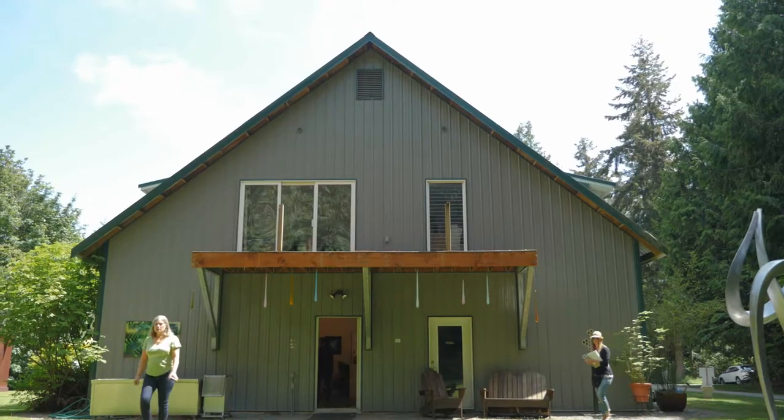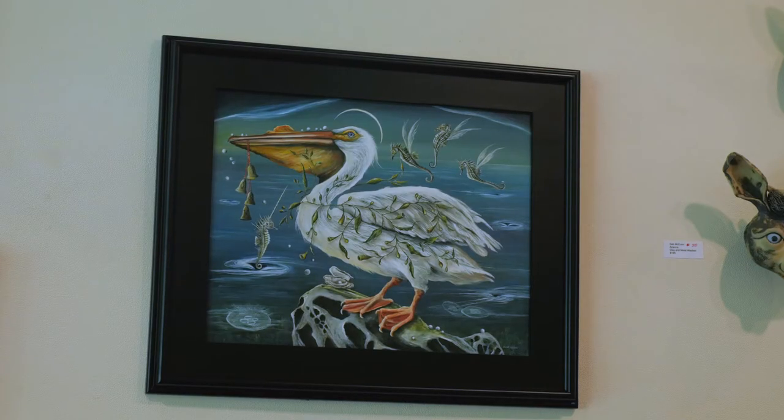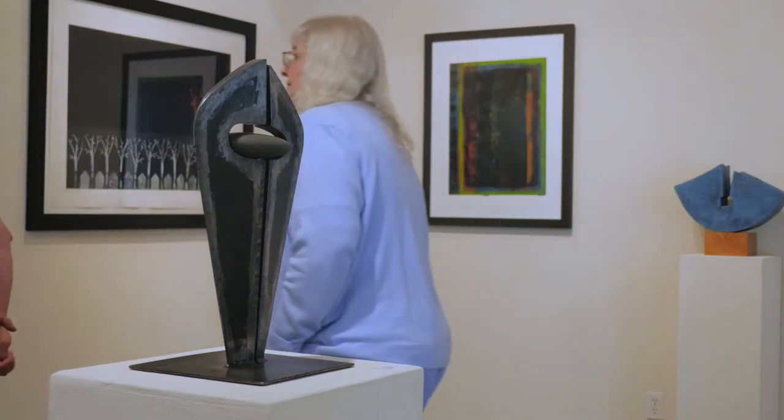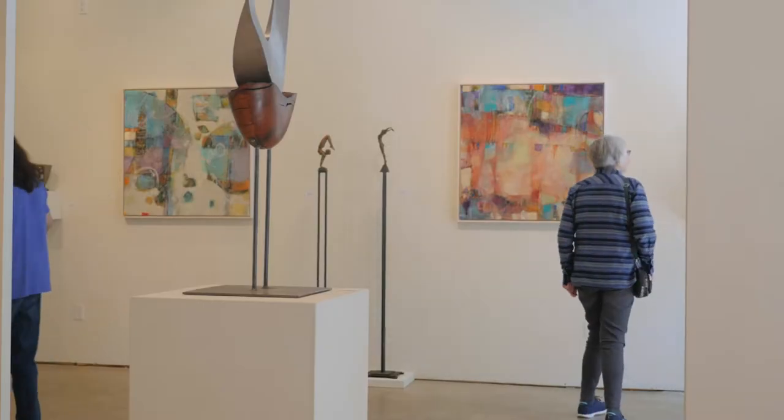Inside the gallery, I change shows every six weeks. I do a large annual art auction here — it's always in September and ends with a live auction in October. We do stone carving workshops, painting workshops, raccoon events, and music. So it's a variety of things that go on here.